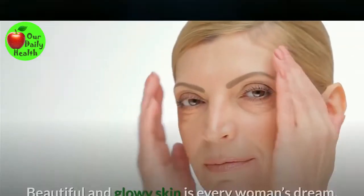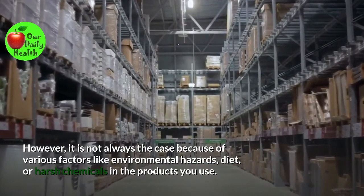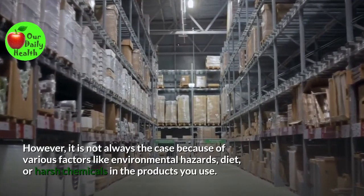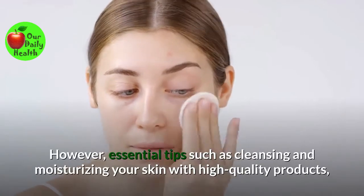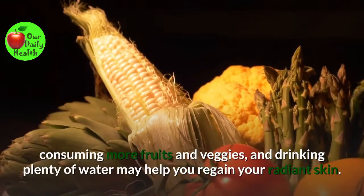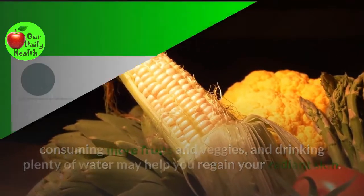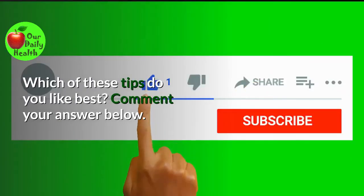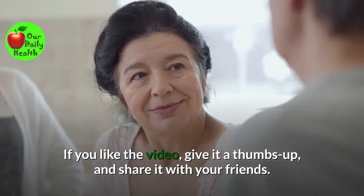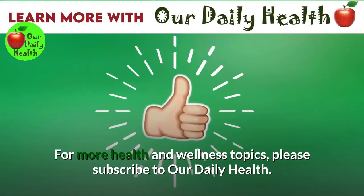Bottom line: Beautiful and glowy skin is every woman's dream. However, it is not always the case because of various factors like environmental hazards, diet, or harsh chemicals in the products you use. Essential tips such as cleansing and moisturizing your skin with high-quality products, consuming more fruits and veggies, and drinking plenty of water may help you regain your radiant skin. Which of these tips do you like best? Comment your answer below. If you liked the video, give it a thumbs up and share it with your friends. For more health and wellness topics, please subscribe to Our Daily Health.